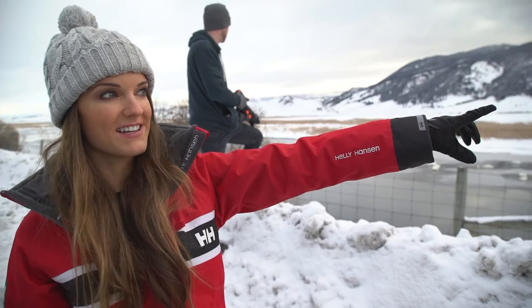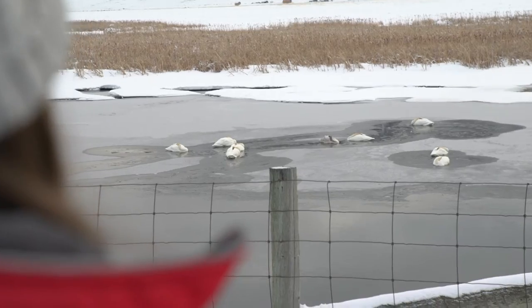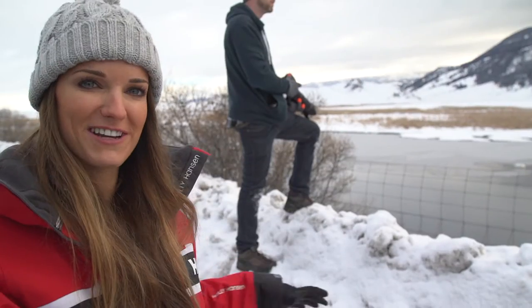Literally just over there is the center of town, and right here we've got trumpeter swans. The trumpeter swans are actually the largest extant species of waterfowl with a huge wingspan. Jackson really is an epicenter of wildlife watching in the area.